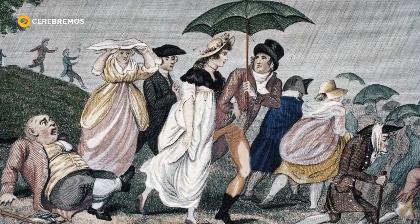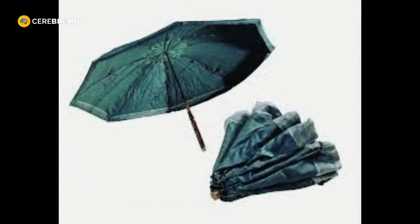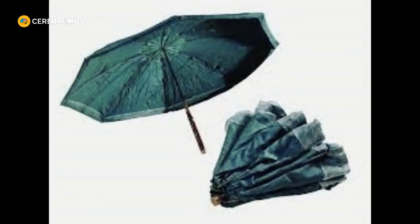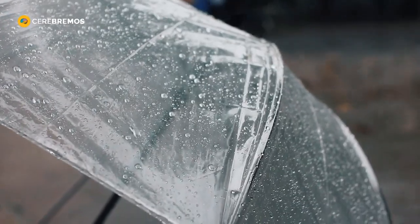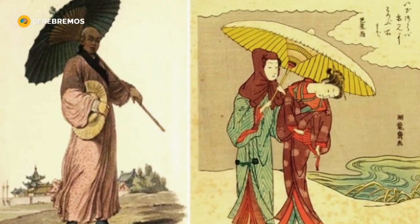Jean Marius' invention not only had an immediate impact on people's daily lives, but also marked the beginning of a new era in umbrella evolution. As his folding design gained popularity, other inventors and manufacturers began to further improve and refine the concept.